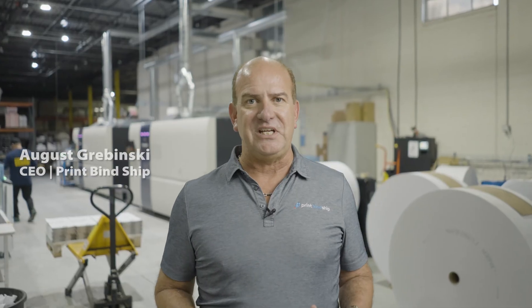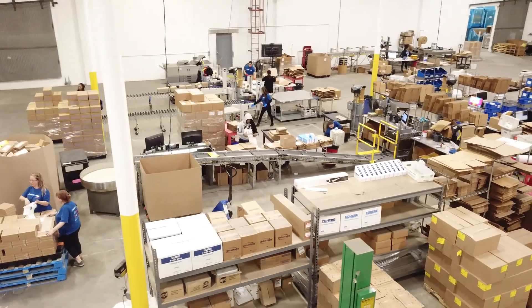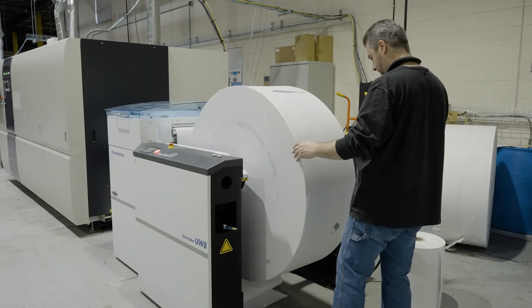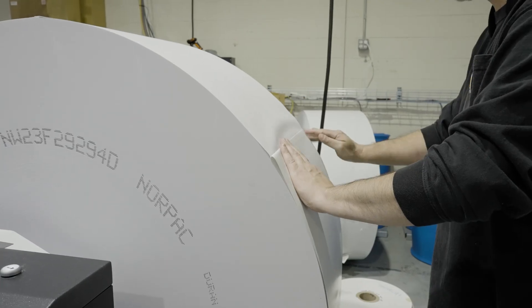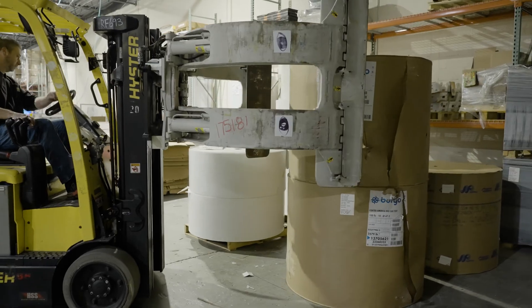Hi, my name is August Grabinski. I'm the CEO of Printbind Ship. We're excited to announce the installation of our new Screen 520HD Web Press. This is a fascinating piece of equipment and a major leap for our business as far as production and quality that we're going to be able to deliver to our customers.